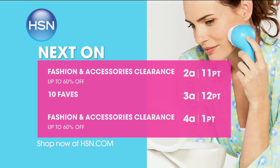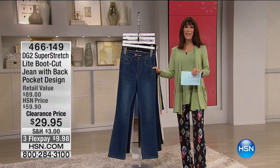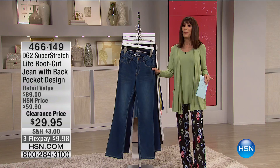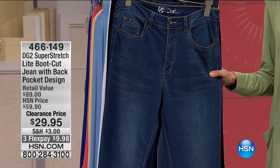Continuing all this great fun — it's 24 hours of adding fashions and accessories to your home collection. How about a jean that we've sold over 81,000 of here with Diane Gilman at HSN? There are 314 perfect five-star reviews on this jean. It is the super stretch — but this is a super stretch light, one of the newest fabrications Diane has done. Extraordinary feel and hand to it. $59.95 HSN price, $29.95 today. Three flex pay of $9.98, four on your HSN card.